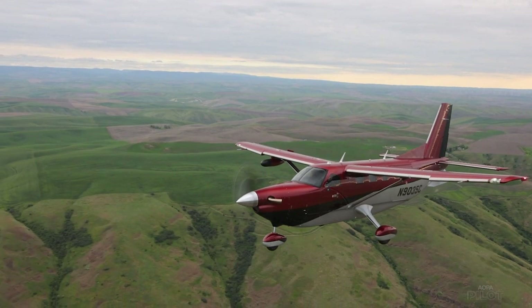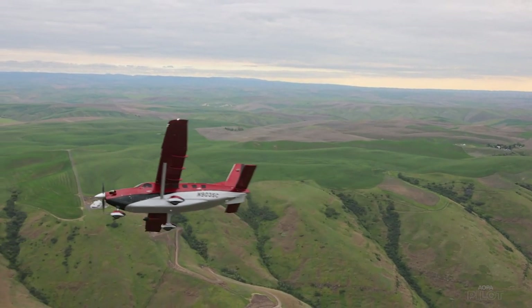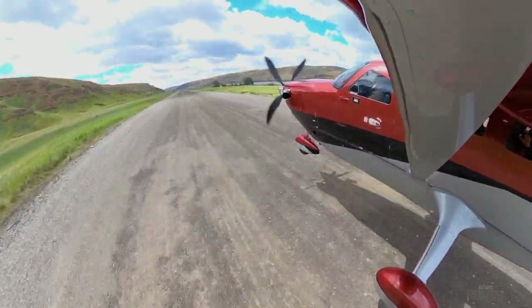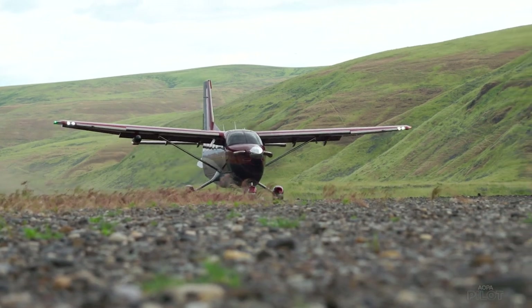With the included wheel fairings and other changes, the Kodiak 900 is not quite as optimized for the shortest, most rugged backcountry strips like the 100. But it still offers plenty of performance for rough strips in out-of-the-way places — it definitely has the heritage of the Kodiak line, just with a little more refinement, a little more luxury, and certainly a lot more speed.